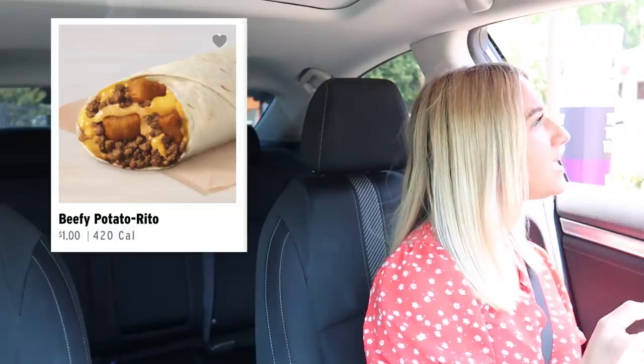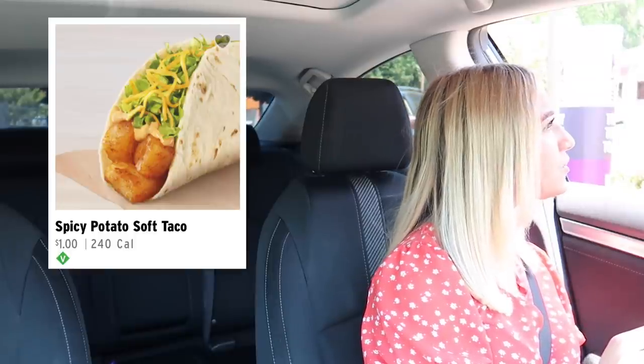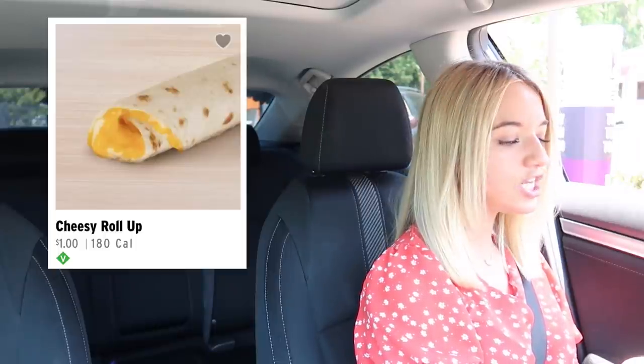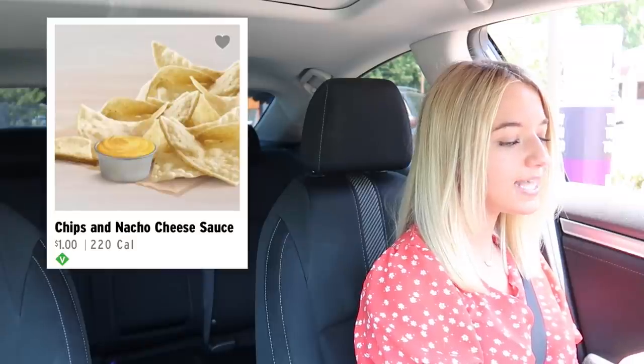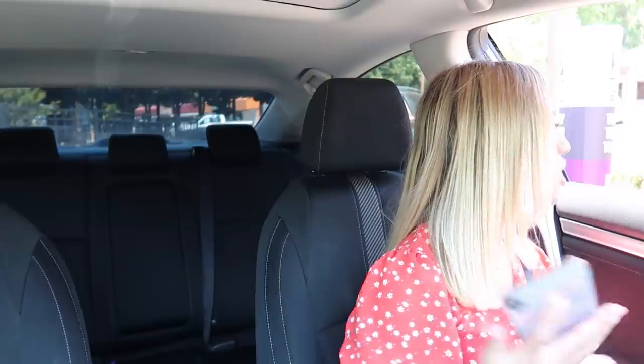Could I have the Beefy Potato Rito, the Spicy Potato Soft Taco, the Chicken Chipotle Melt, the Beef Burrito, the Cheesy Bean and Rice Burrito, the Cheesy Roll Up, the Chips and Nacho Cheese Sauce, and the Cinnamon Twist? Can I have a lot of hot sauce? That's it, thank you.